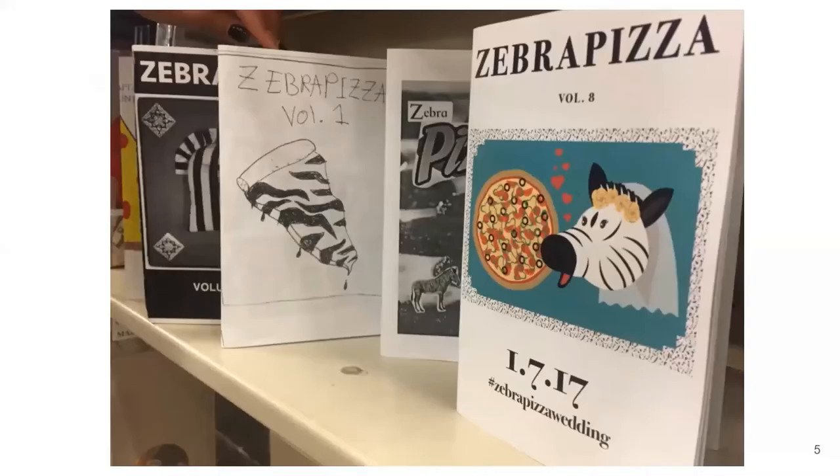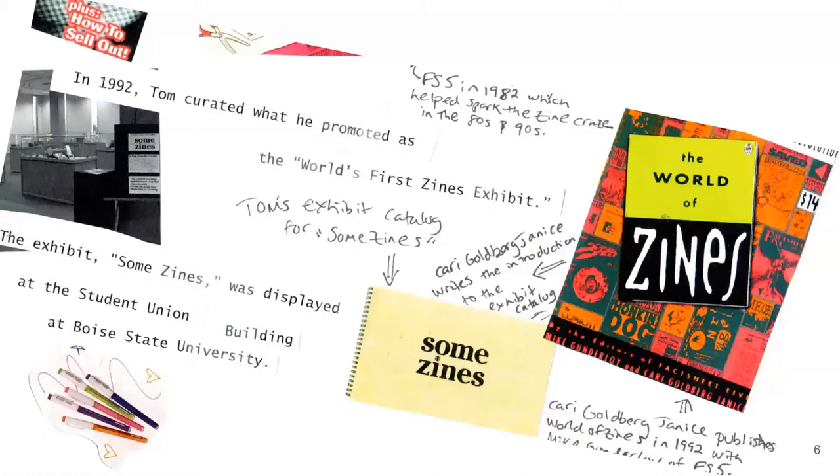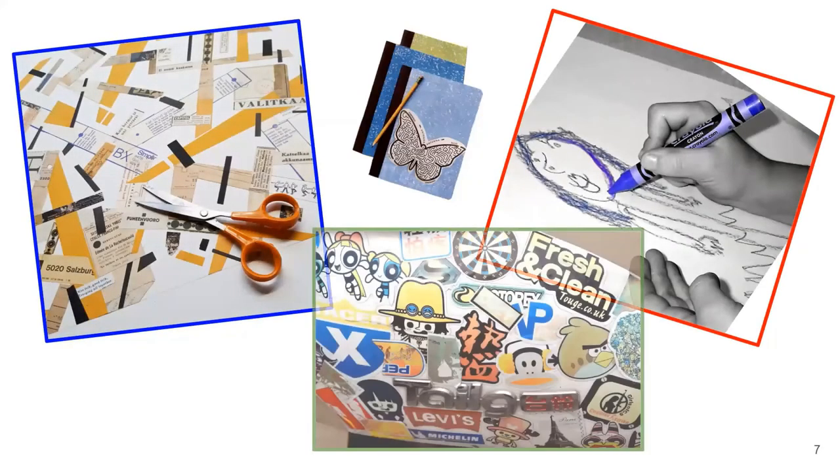Some zinesters choose to create zines in a series, like issues of a magazine, but some people make zines just as a one-time publication. You can think of zines as any kind of handmade publication made with the intention of reproducing copies for sharing without charge, or maybe just a really minimal charge. If the zine has text, it can be typewritten, handwritten, or a mix of both, and different zines use all kinds of artistic and crafting techniques, including collages, hand drawings, stickers, and photographs.